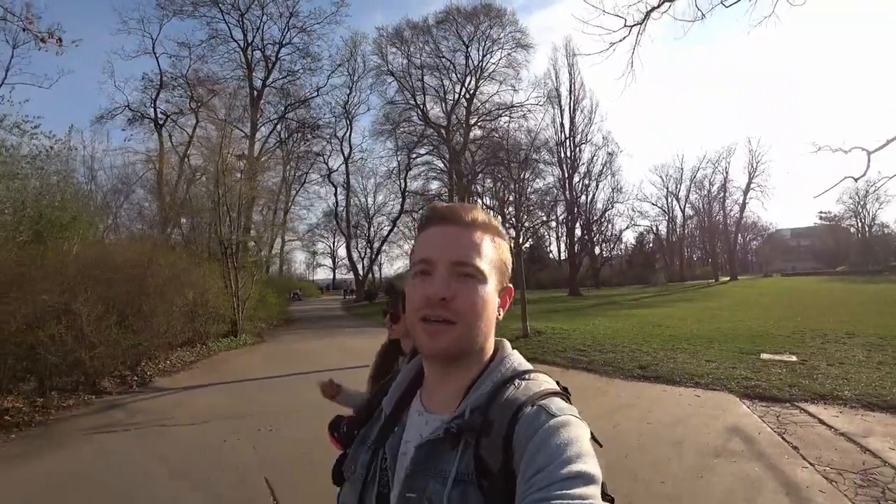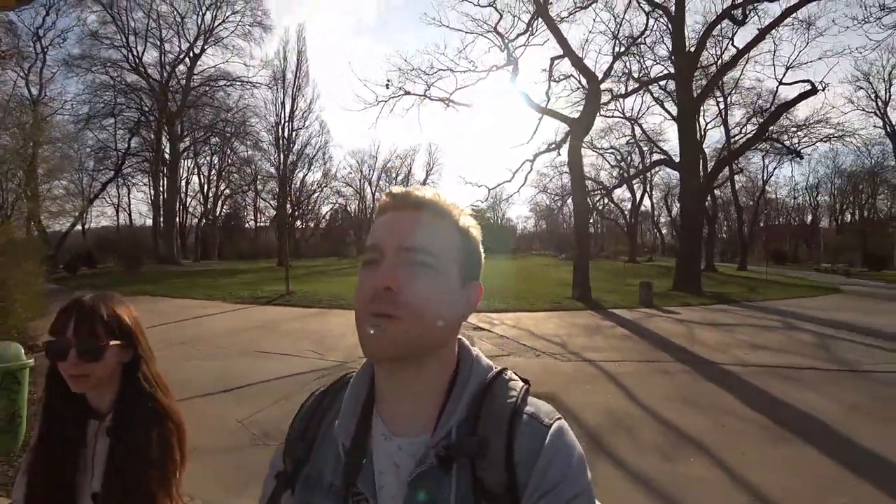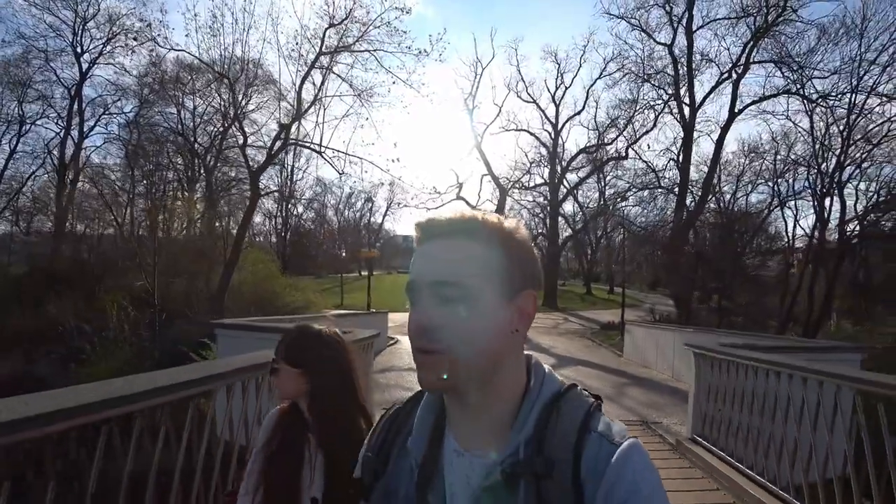So we're going to walk across the road here and see what we can find. Because I believe this is Letna across the way, right? I don't know. Worst Czech tour guide ever.